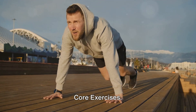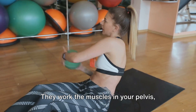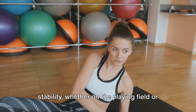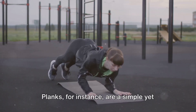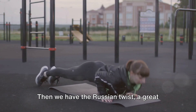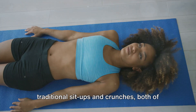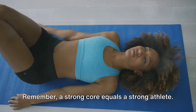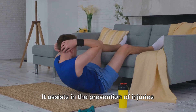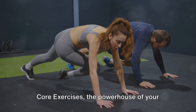Entering the top three at number 3, core exercises. Often overlooked, these are the backbone of any fitness regimen, working the muscles in your pelvis, lower back, hips, and abdomen in harmony, leading to better balance and stability on the playing field or in daily activities. Planks are a simple yet effective core exercise that strengthens your core, arms, and shoulders. The Russian twist targets your obliques. And traditional sit-ups and crunches are fantastic for your abdominal muscles. A strong core equals a strong athlete — it's the foundation upon which all other strength is built and assists in injury prevention and overall performance. Core exercises: the powerhouse of your athletic performance.